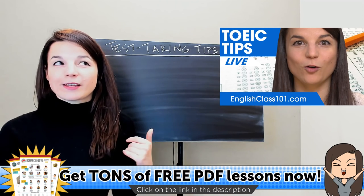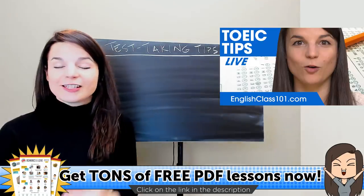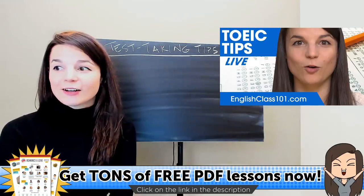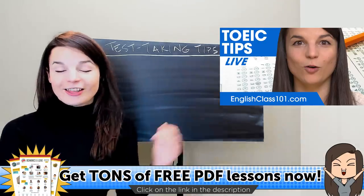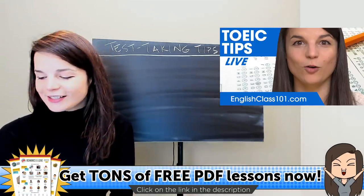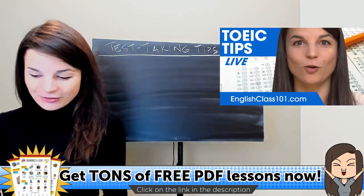We thought about this with the TOEIC test in mind, but today a lot of the tips we're going to talk about are probably useful for different tests as well — tests other than the TOEIC test. So today's theme is test-taking tips. I hope it's useful for you guys.